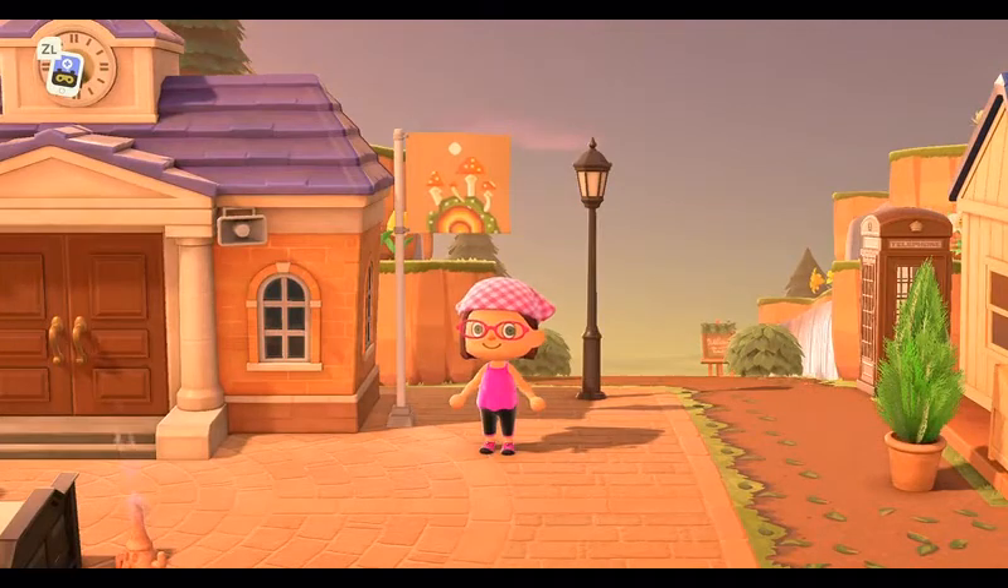Hi everyone, welcome back to the channel — Animal Crossing Islanders with me. I'm Mimi. Right now I am on the Island of Nature Walk, and if you can see by the flag, it is just a really nice nature-filled island that has that foresty, ocean-y feel to it. I really enjoy this island, and I hope that you guys will too.